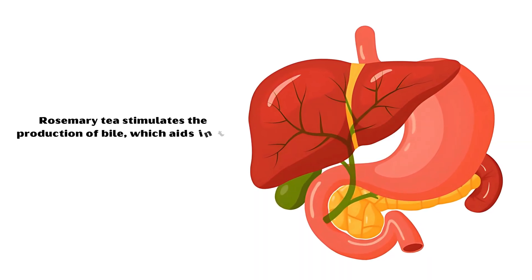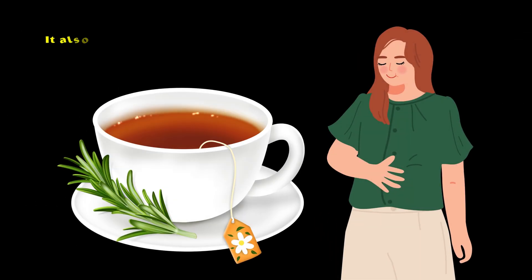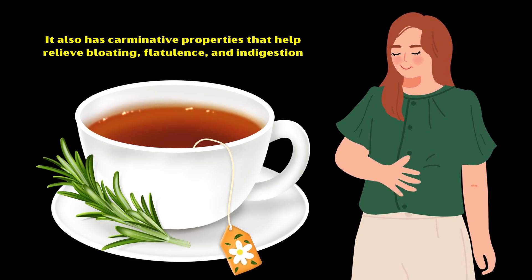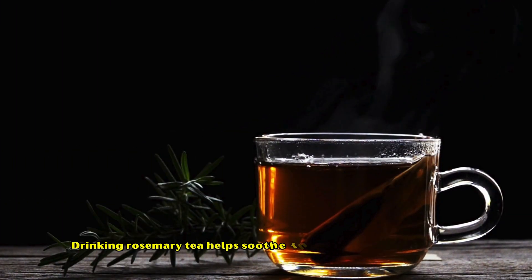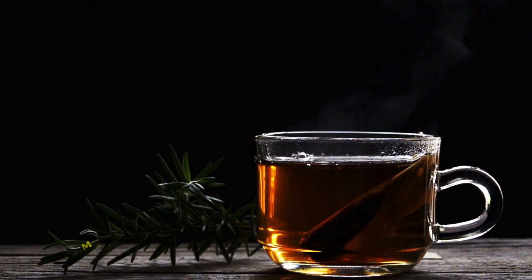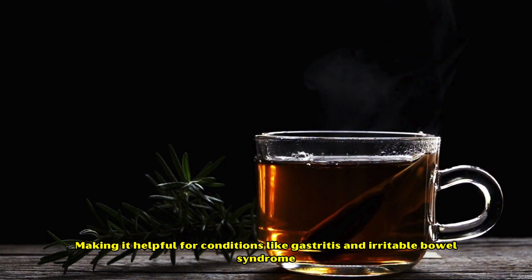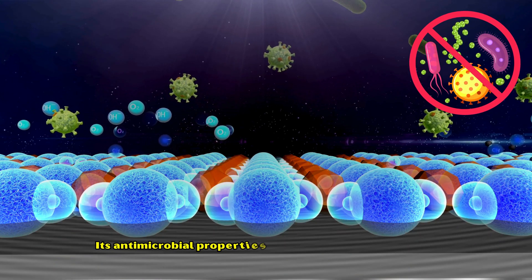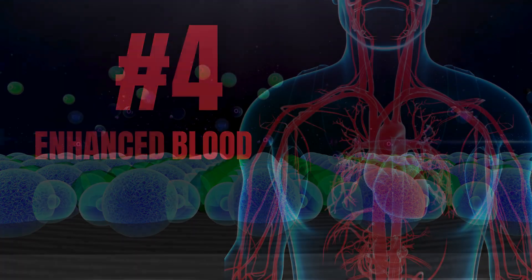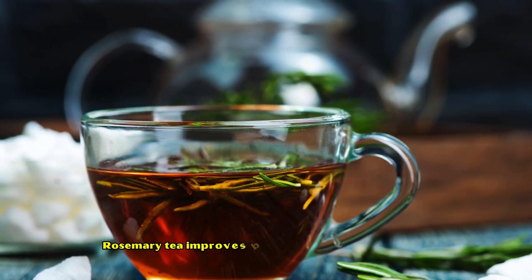Number three: better digestive health. Rosemary tea stimulates the production of bile, which aids in the digestion of fats and improves overall digestive efficiency. It also has carminative properties that help relieve bloating, flatulence, and indigestion. Drinking rosemary tea helps soothe the lining of the gut due to its potent anti-inflammatory properties, making it helpful for conditions like gastritis and irritable bowel syndrome. Additionally, its antimicrobial properties combat harmful gut bacteria, promoting a balanced microbiome.